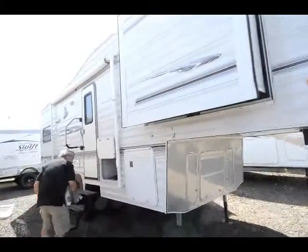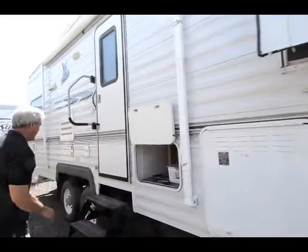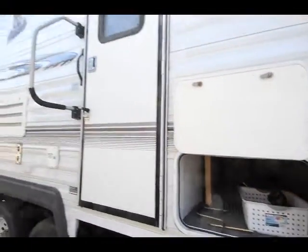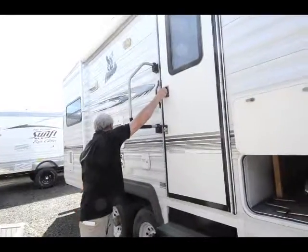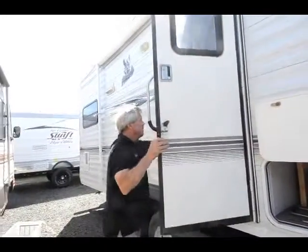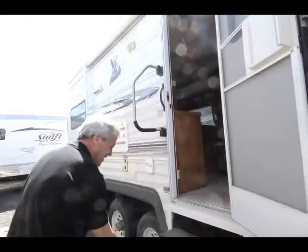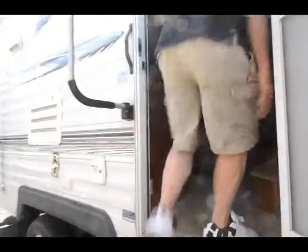Got pretty nice storage down below here. The door looks small but it does stretch all the way back. All the tin's in really good shape. We got two slides on this unit. Nice white steel wheels. Nice easy entrance with three steps. Come on in, let's have a look around.